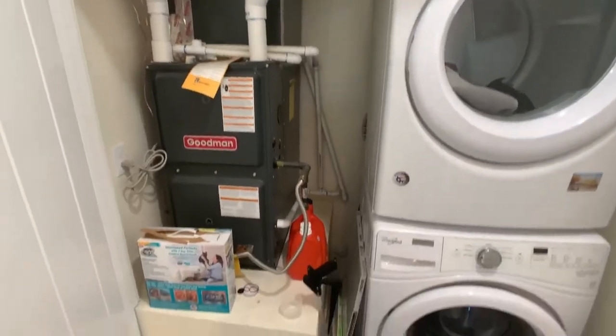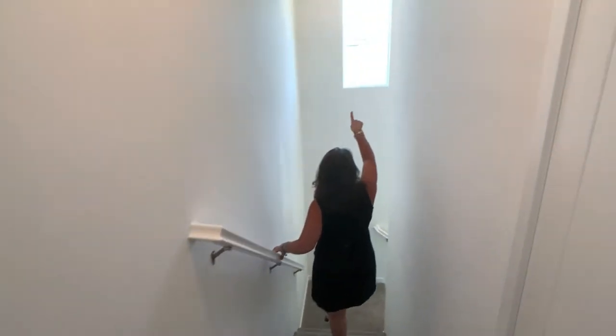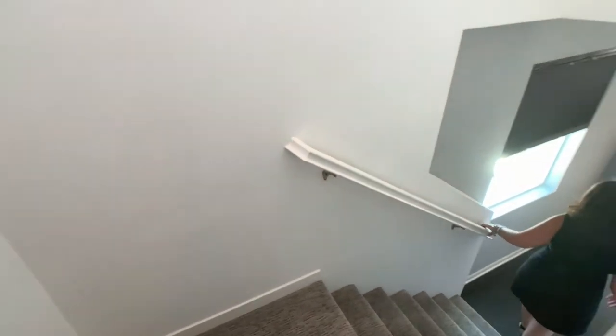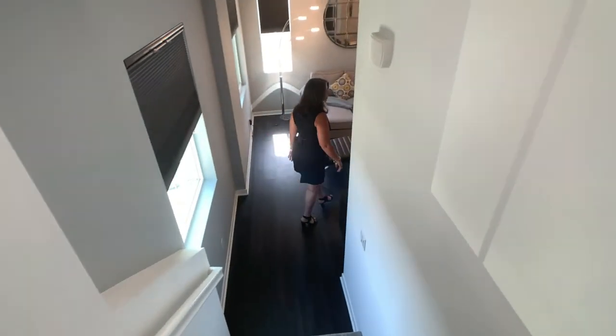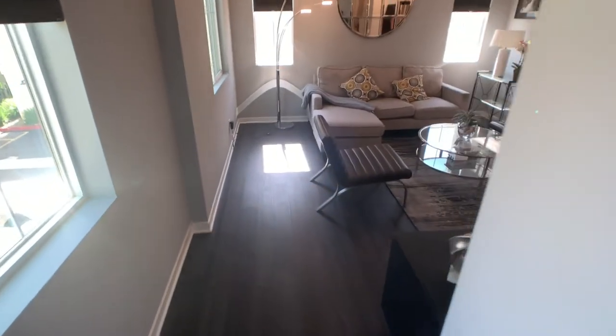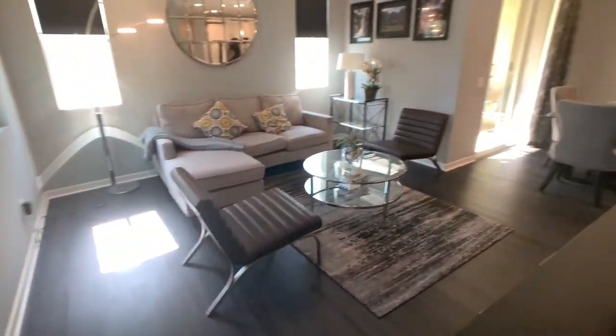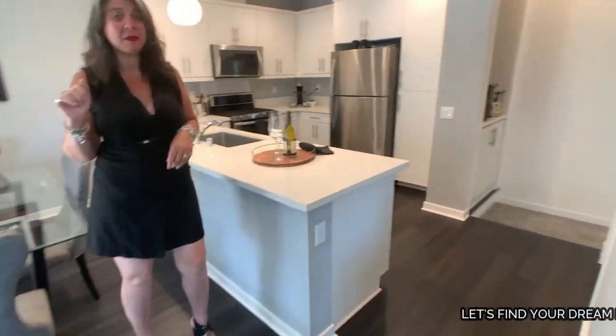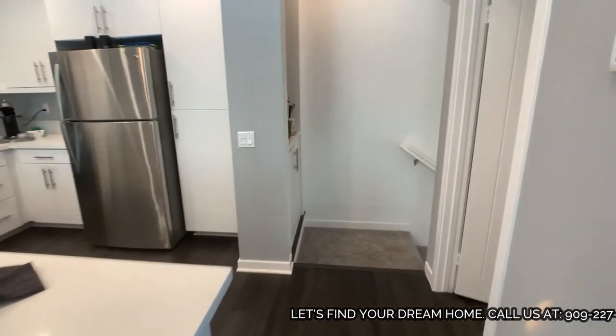All right, making our way back down. Did you notice the beautiful wide bright light coming in through that window? Very nice space. We're right back down here to this great space. Let me show you the third bathroom right here — the guest bathroom. Such a romantic space, I love it.